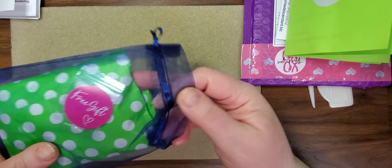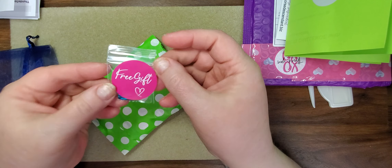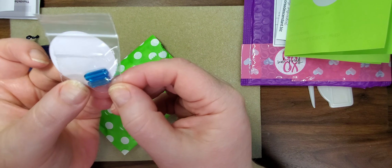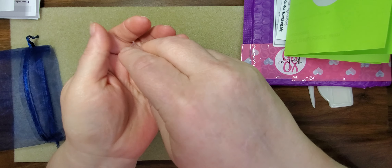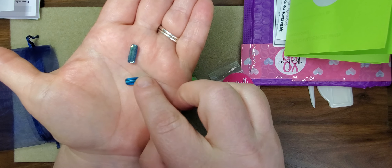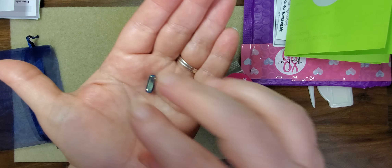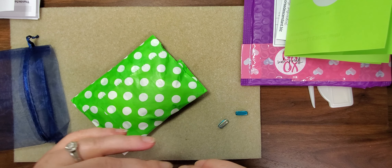Let's look at our beads — oh my goodness! And what is this? We get a little free gift! Oh, those are so pretty — it's a little set of beads that will be perfect in some earrings. Those are beautiful! Thank you for that free gift, I love that.